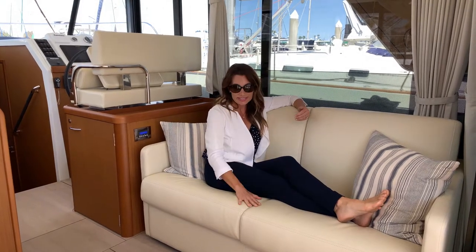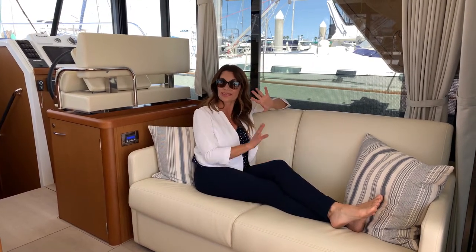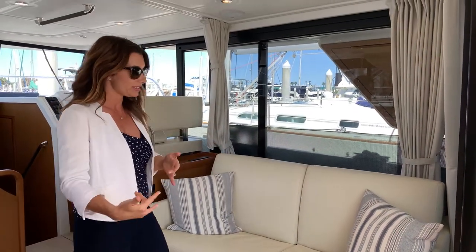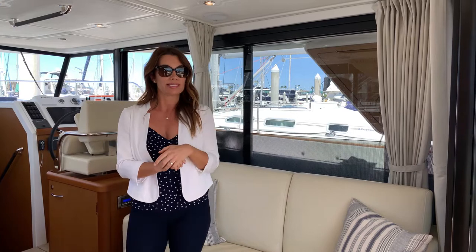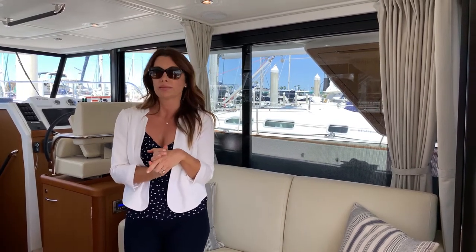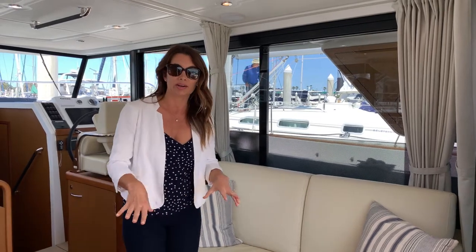To the starboard side, there is this super cozy settee — I'm envisioning reading a book, having a cocktail, relaxing at the end of the day. But wait, there's more. This comfortable settee totally reclines into a full-size sleeper. What I think is amazing is that you can have two more people for overnight trips, say to Catalina Island, and this space becomes its own private cabin.